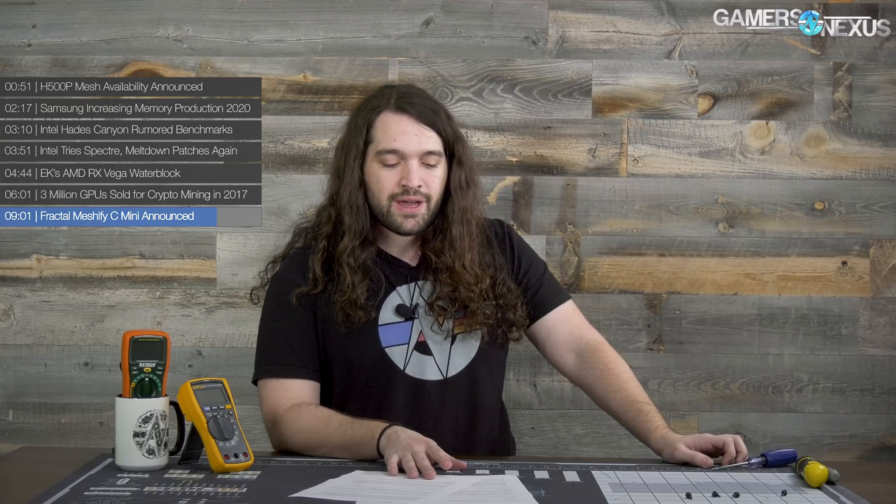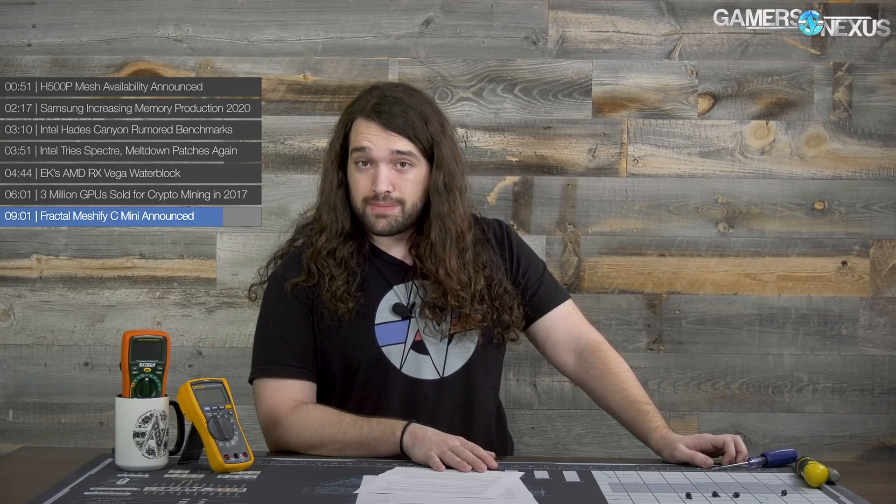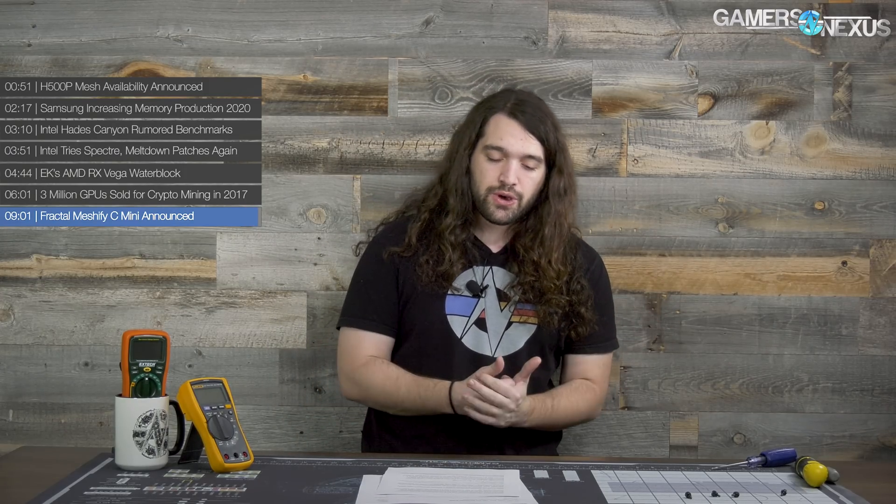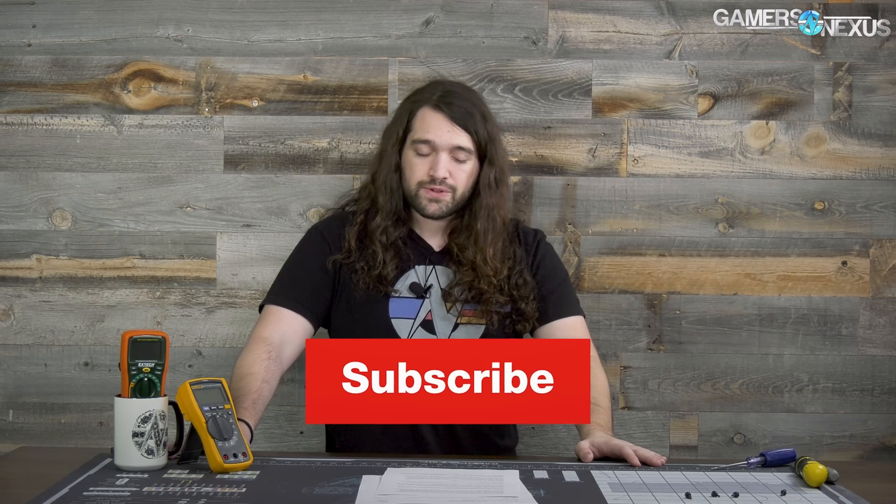Coming back to the H500P Mesh — we're looking forward to that review, which will be up within one to two days of launch, and we have a lot of plans for it; it should be pretty in-depth even compared to our normal case reviews. Make sure you subscribe for that. As always, check back for more, go to patreon.com/gamersnexus to help out directly, and go to store.gamersnexus.net to back-order our next round of mod mats — they should be shipping end of March or early April. That's it for this one, I'll see you all next time.